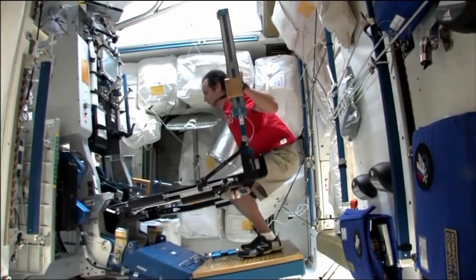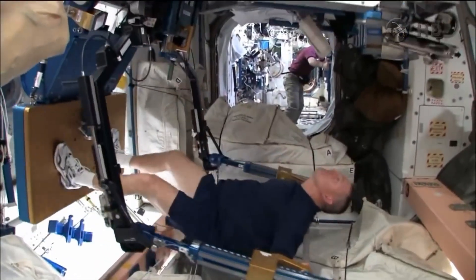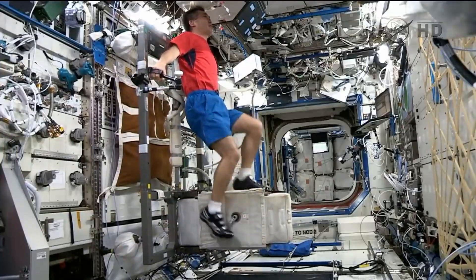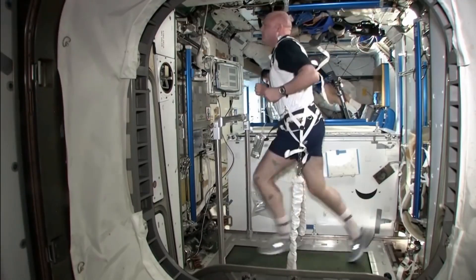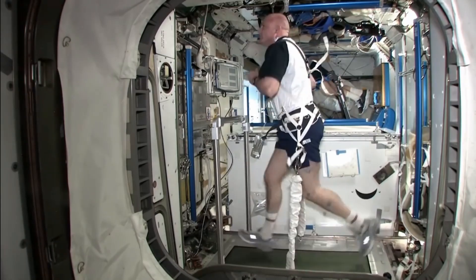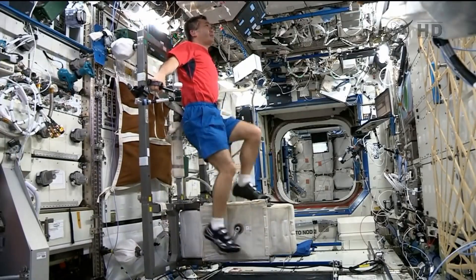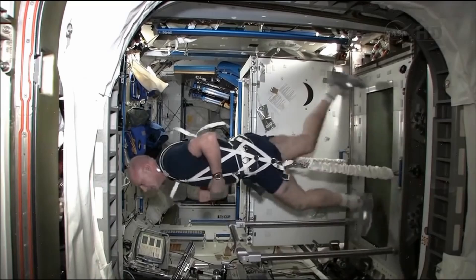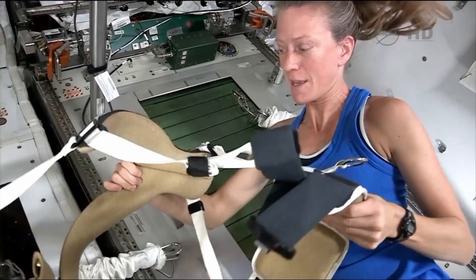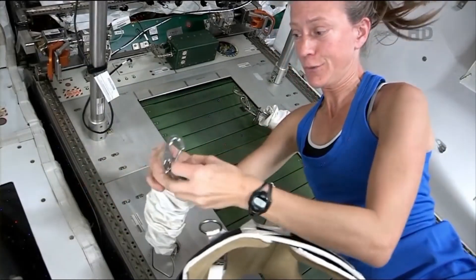Astronauts exercise two hours per day to prevent bone and muscle loss. To maintain a healthy body that stands up to the requirements of life in space, astronauts usually exercise for about two hours each day. This routine helps prevent bone and muscle loss due to the microgravity environment. The routine consists of three main exercises: a cycle ergometer similar to a bicycle where the main activity is pedaling; a treadmill with a harness that holds the astronaut to the walking surface; and a resistance device which looks like a weightlifting machine but uses resistance bands instead of weights and can create a total body workout.